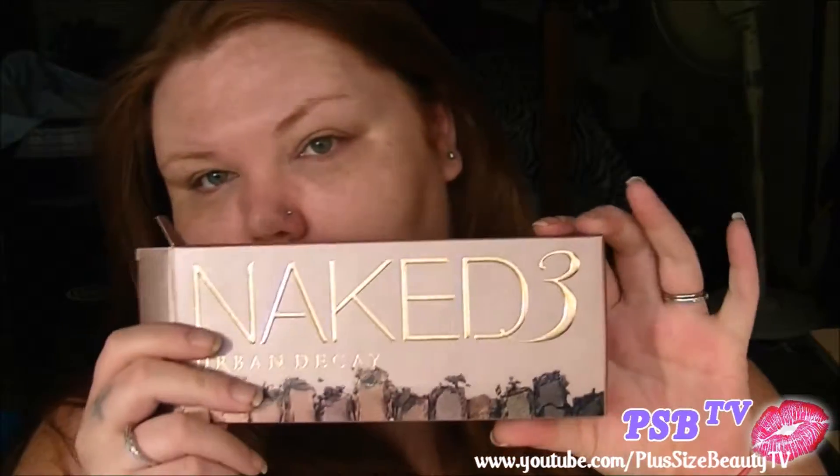And then I finally, finally broke down. I've been wanting this since it came out, but I just couldn't get myself to be okay with the price — it's crazy to me. The item I'm talking about is the Naked 3 palette.